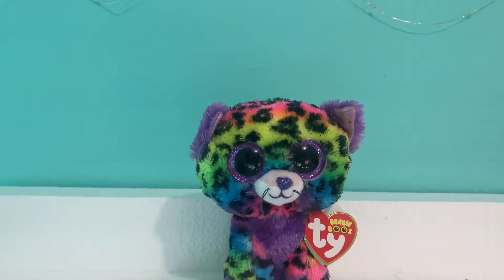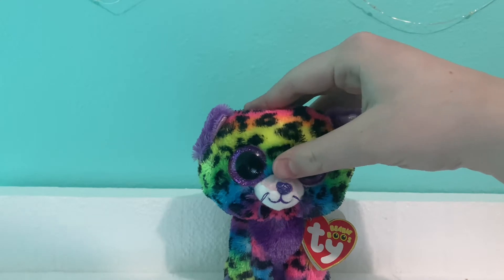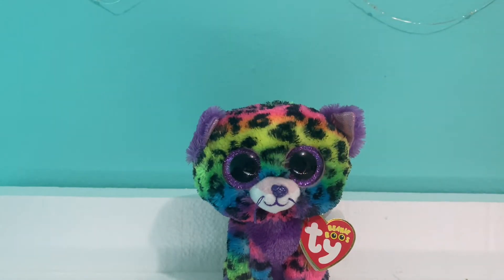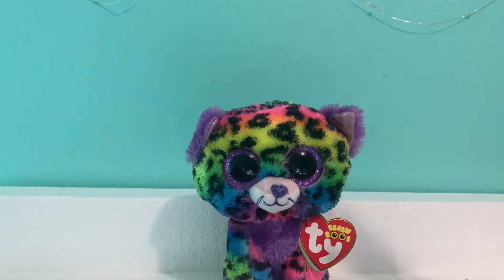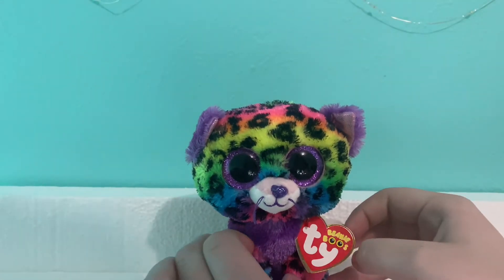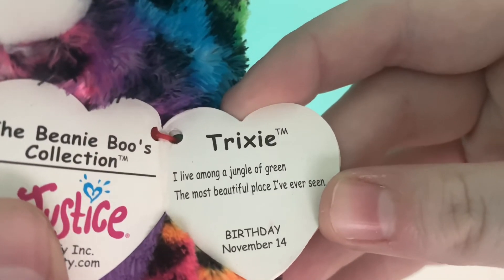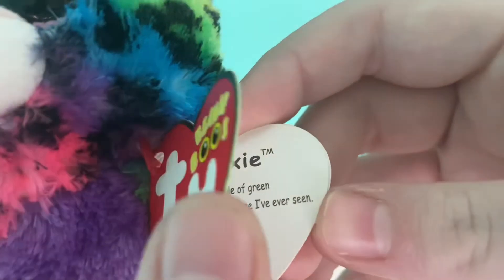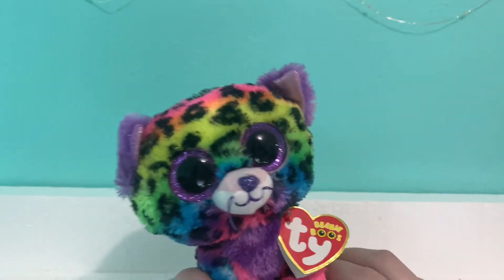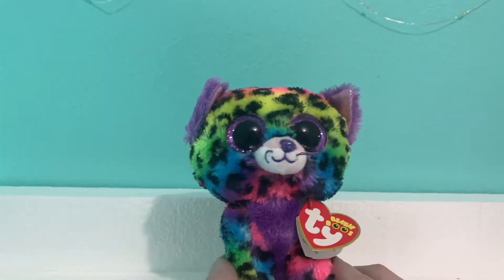Next I have Trixie. I found Trixie at a Circle K. Sometimes you can find Justice exclusives at like Circle K's or little shops like that. That's why she has a tag — all these next ones have tags. Her tag reads: "Trixie. I live among a jungle of green, the most beautiful place I have ever seen. My birthday is November 14th." So her birthday just passed.